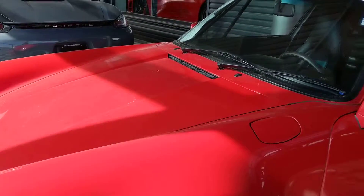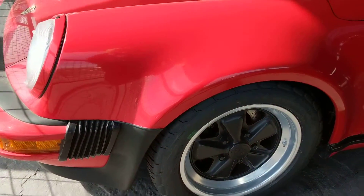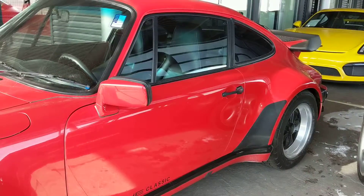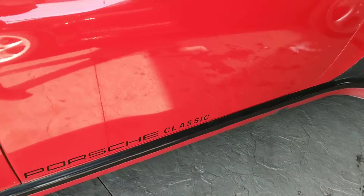Hi Joe, Nancy here at Porsche Colorado Springs, coming at you today with this beautiful 1989 Porsche classic 911 of the 930 generation. I know you didn't ask me to, but I would be remiss if I didn't give you a video.